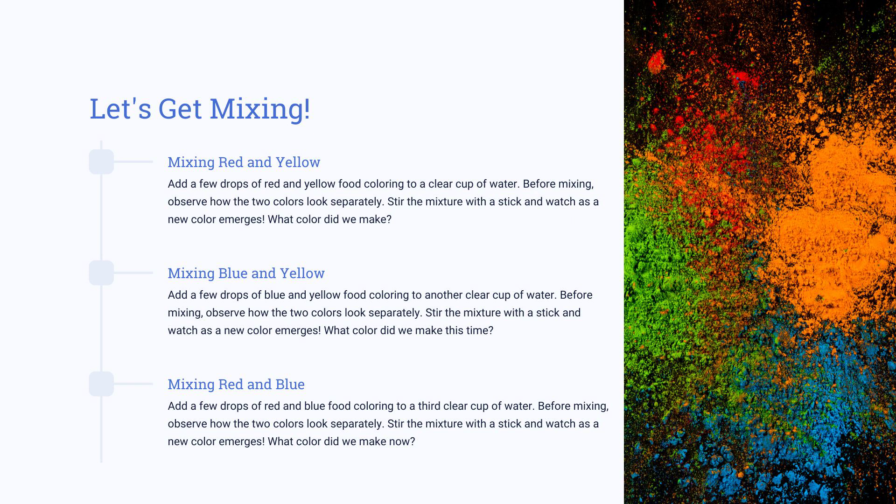Let's use our three cups of water to mix red and yellow, blue and yellow, and red and blue. What colors can we create out of these combinations?